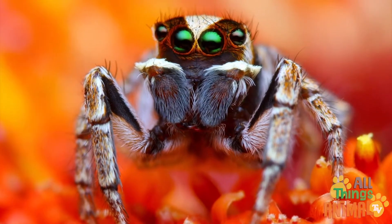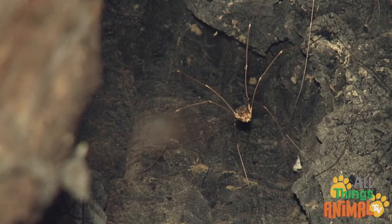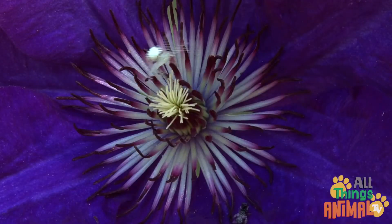Spiders can have up to eight eyes, but they still don't have very good eyesight. Daddy long legs have really long legs, and some spiders are brilliant white.